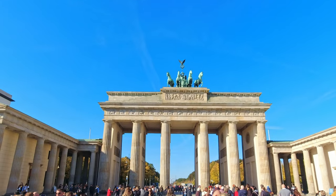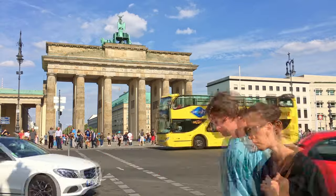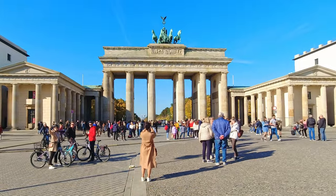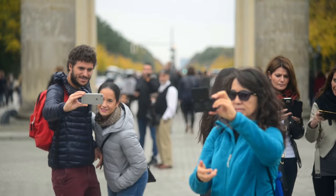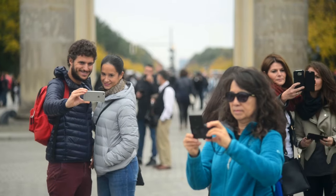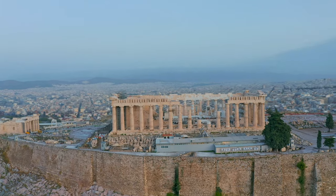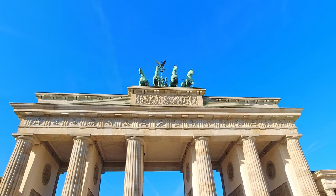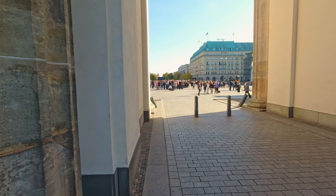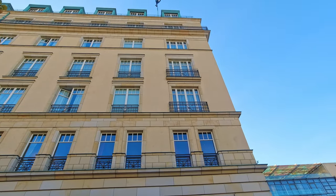The Brandenburg Gate is without a doubt Berlin's most famous historic landmark. It was once a symbol of a divided nation, standing in an inaccessible exclusion zone of the wall, but is now a symbol of unity and peace. This massive neoclassical gate was inspired by the monumental entrance to the Acropolis in Athens. The 26-meter-tall sandstone monument stands in the Pariser Platz, just across from the Hotel Adlon, where Michael Jackson famously held his infant son out of one of the hotel's windows.